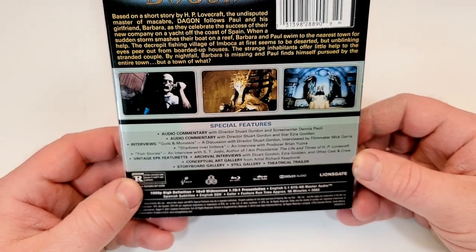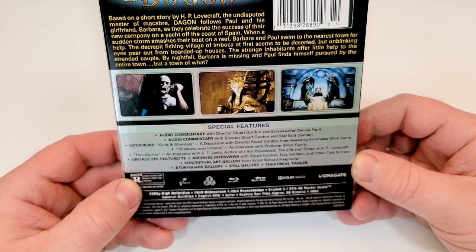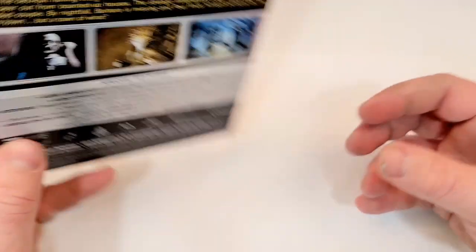Special features include multiple audio commentaries, interviews, vintage EPK featurette, archival interviews, conceptual art gallery, storyboard gallery, still gallery, and theatrical trailer.